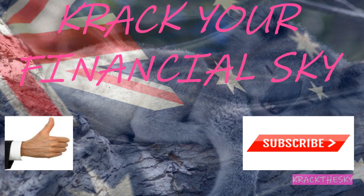Hey there Investoholics, this is Scott. Crack the Sky Value Investing will be giving you up-to-date investing news and content so you can navigate the markets wherever you are. My mission is to give you the knowledge and confidence to take control of your personal finances. Don't forget to hit the like and subscribe because it helps out with the YouTube algorithm. Expand your investment horizon and crack your financial sky.